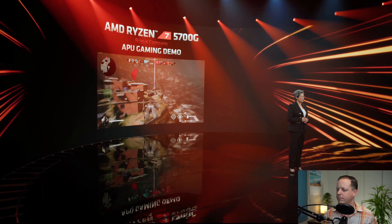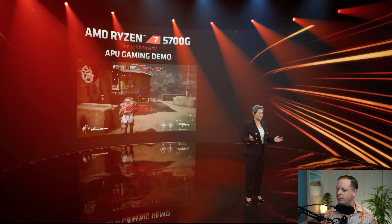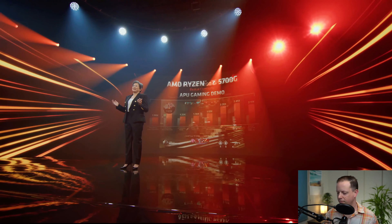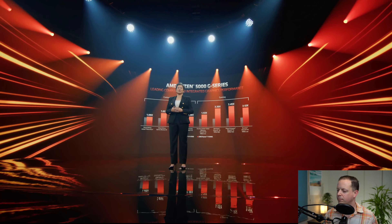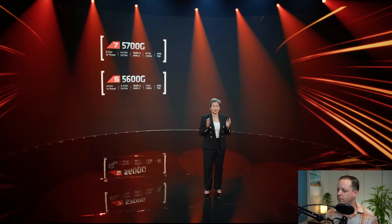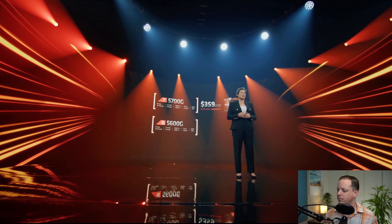Lisa Su shows why they're excited to bring these chips to gamers and builders around the world with a demo of Rogue Company, a popular game from Hi-Rez Studios. Running on the Ryzen 7 5700G's built-in graphics at 1080p in high image quality — entirely from the processor with no graphics card — they're averaging 78 frames per second. The Ryzen 5000G series performs really well across a wide range of content creation apps and games like DaVinci Resolve, Blender, CS:GO, and Fortnite. Both models will be available starting August 5th, with the 5700G priced at $359 and the 5600G at $259.